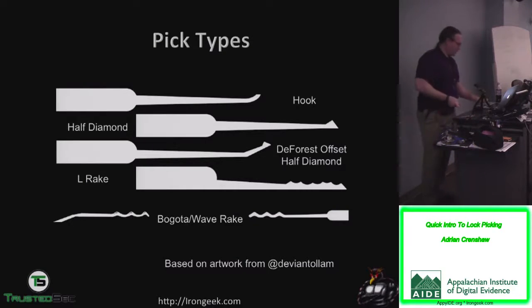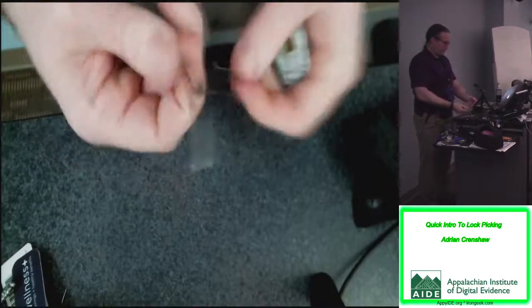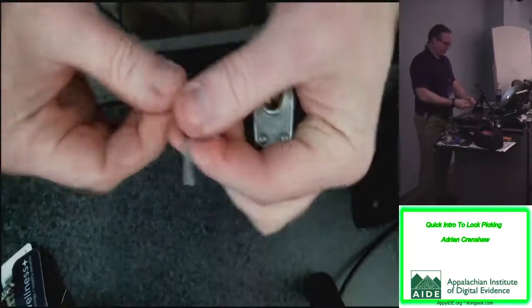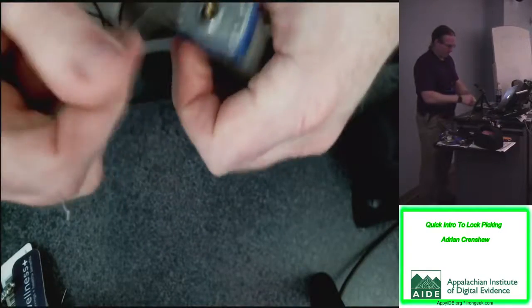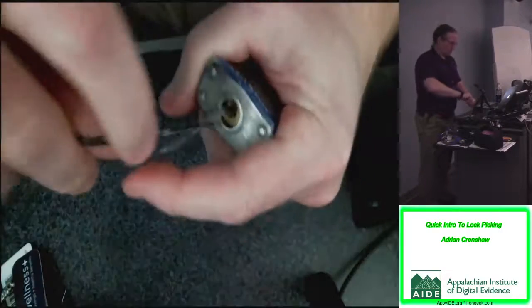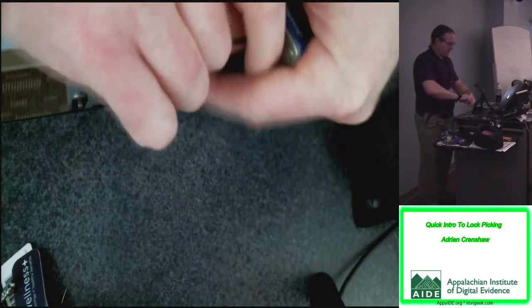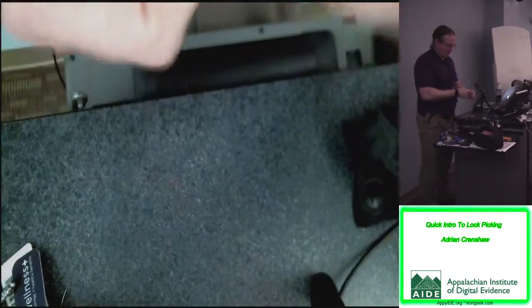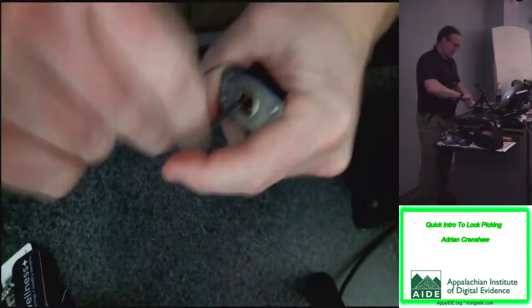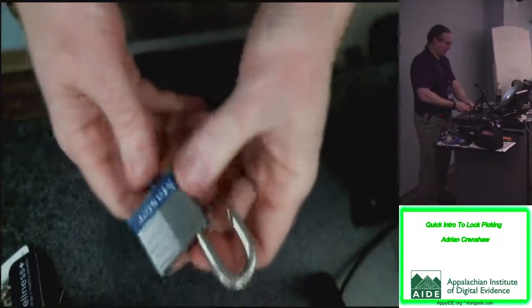A proper Bogotá has to be usable as a tension tool too — something where you can apply tension with one end while you rake with the other. You'd apply a little bit of tension and rake in and out with the other one, and hopefully get the lock open in short order. If one direction doesn't work, switch it around. You can get into a lot of locks with Bogotás.